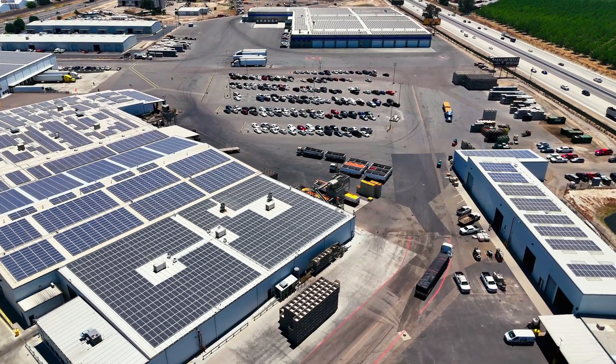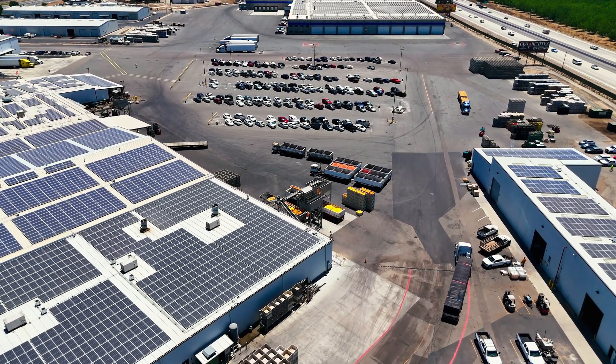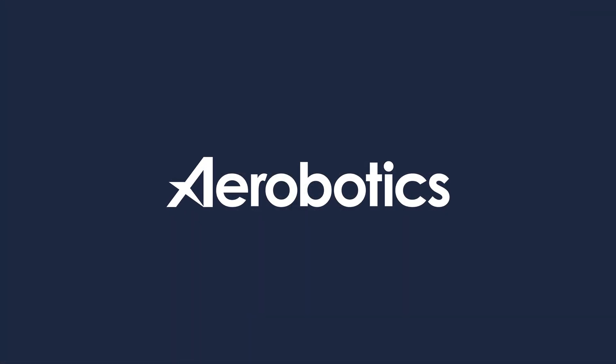I don't think that as a modern farmer you can afford not to use technology, because every little advantage will help and you really need to maximize your returns.